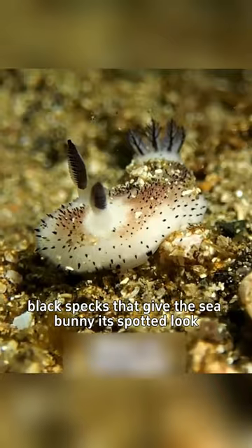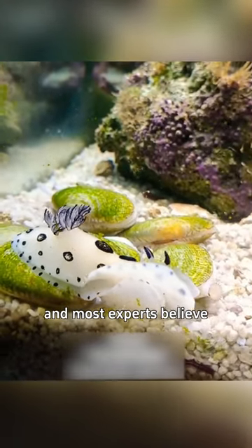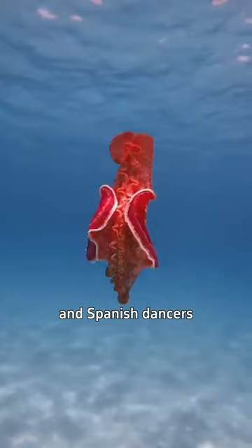These are arranged around small black specks that give the sea bunny its spotted look, and most experts believe that these organs play a sensory role. They are cousins of the equally cute leaf sheep and Spanish dancers.